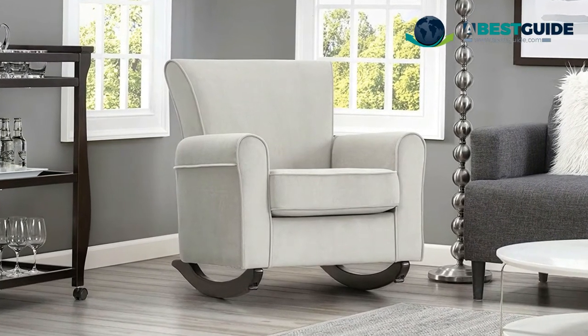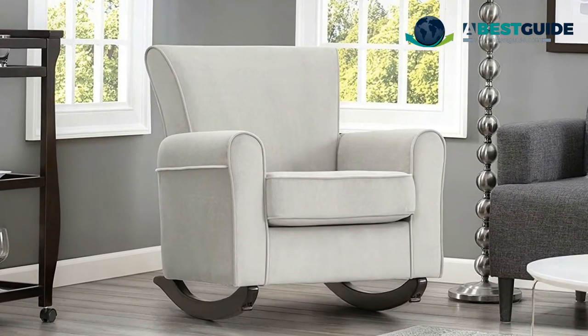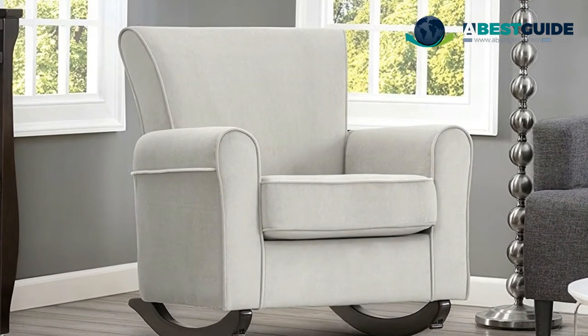Durable wood rocking base in a rich espresso brown finish. Seat cushion with pocketed coil spring construction for long-lasting comfort and support.